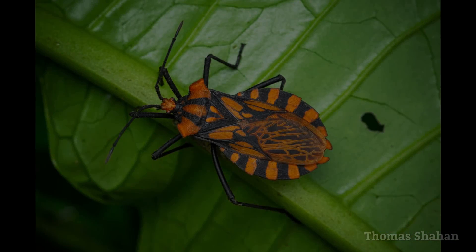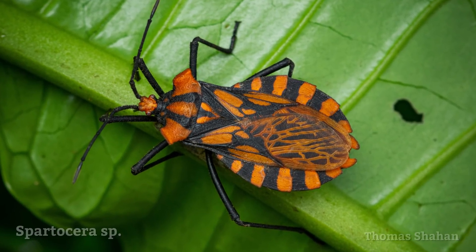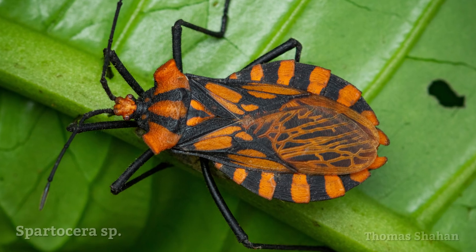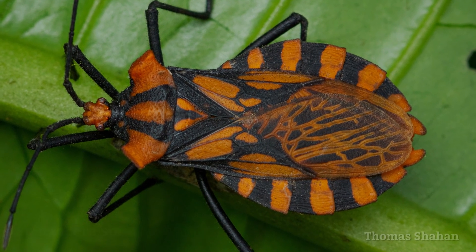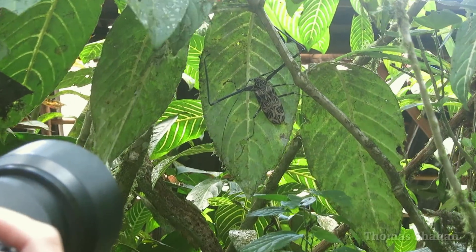When I came across this huge coreid on the trail with black and orange markings, I could hardly believe it. It's a beautiful bug — I think it's in the genus Spartacera. Alright, let's move on and take a look at some of the beetles I found on this trip.